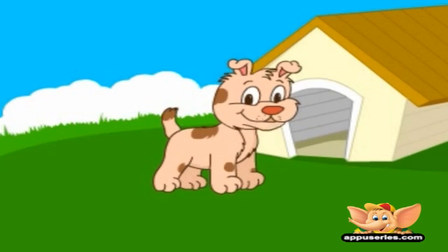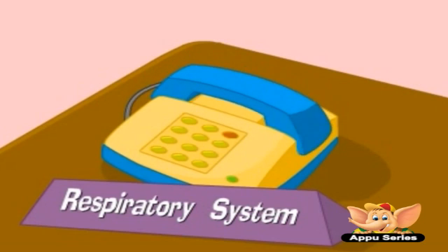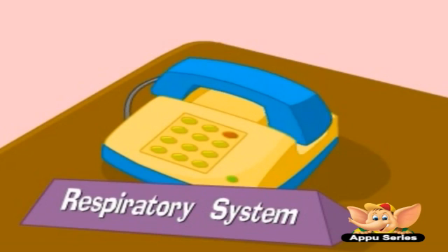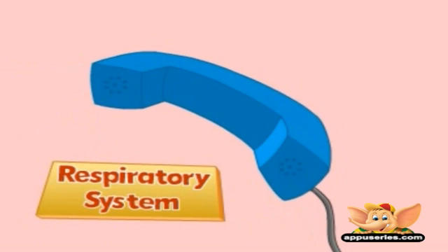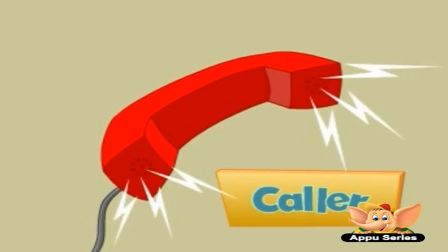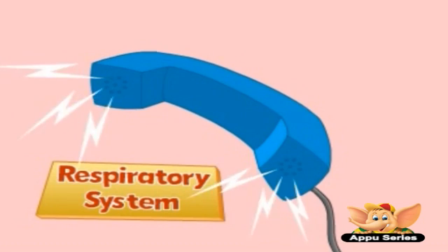Hello, you have reached the respiratory system. Can I help you? Yes, please — what is the respiratory system? Your respiratory system is made up of organs in your body that help you breathe.